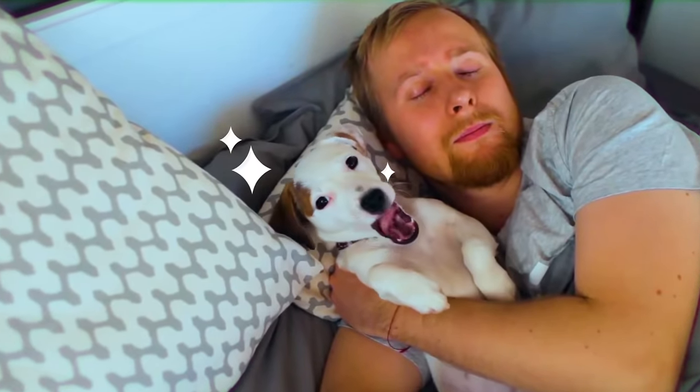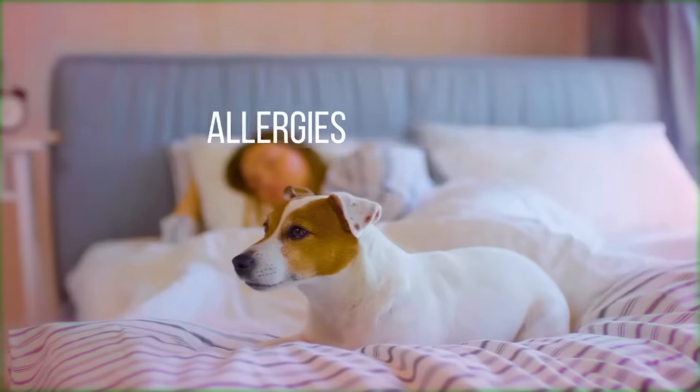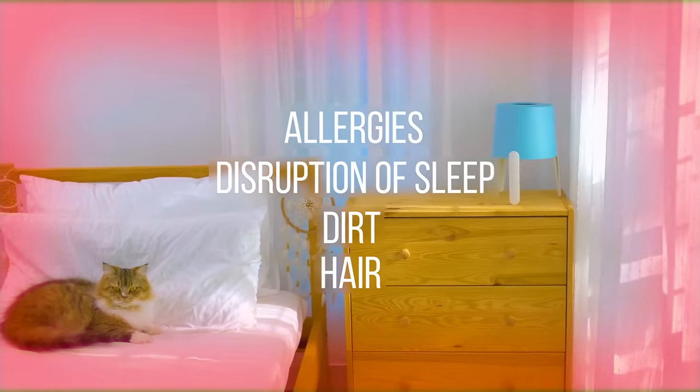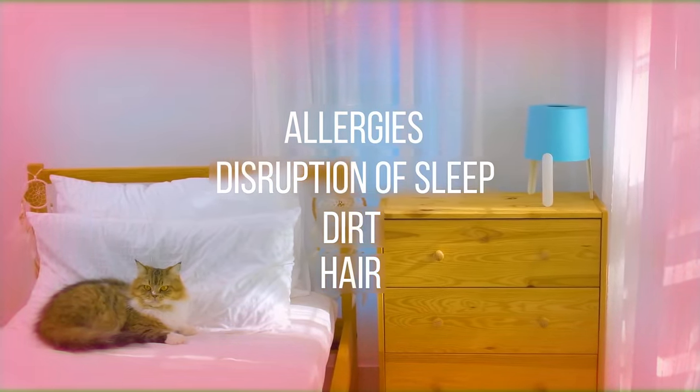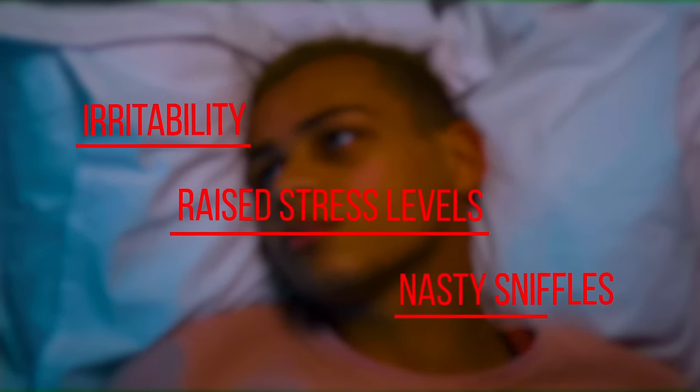Having your dog or cat sleeping in bed with you might be cute and comforting, but there can be more cons than pros. Allergies, disruption of sleep, dirt, and hair can negatively affect our ability to rest and recover. This can easily lead to irritability, raise stress levels, and nasty sniffles.